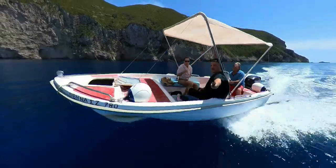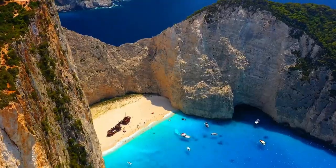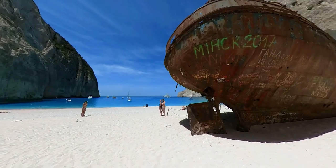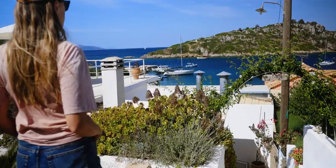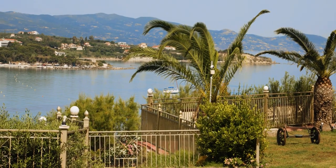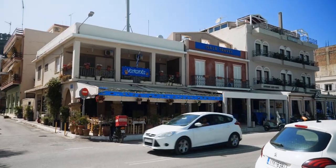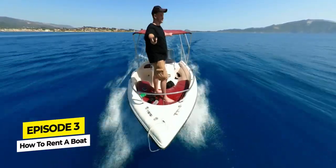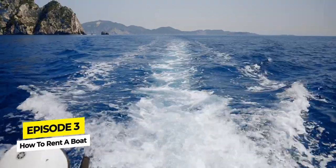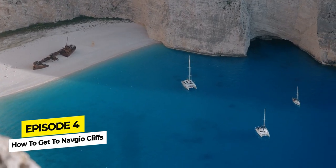In today's episode, we're going to show you how to get to Navaggio Beach. I'll also show you two awesome spots where you must visit and try their delicious food. This is episode 5 of our travels to beautiful Greece, day number 2 on Zakynthos Island. In the previous episodes, we went on a boat tour around the island and visited the breathtaking cliffs of Navaggio Beach. If you missed the previous episodes, make sure you check them out because there's a lot of helpful information on how to get around the island and places you must visit.